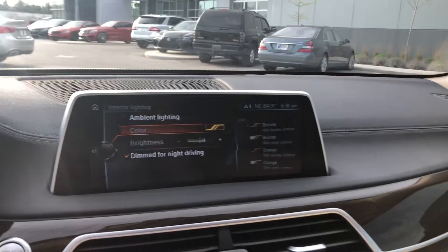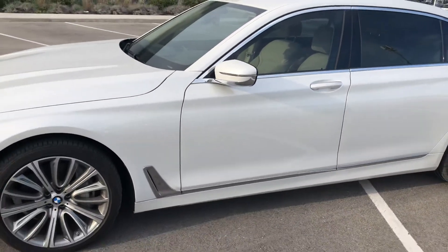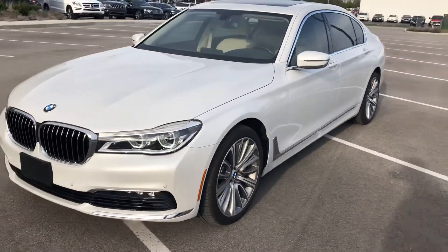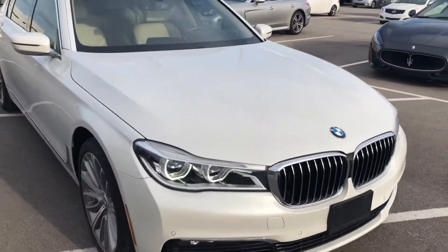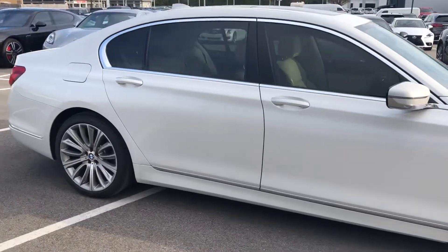So again, this is a 2016 BMW 750i xDrive equipped with a powerful 4.4 liter twin turbo V8. You've got 20 inch wheels, fantastic Potenza tires, Mineral White Metallic exterior — absolutely beautiful full-size executive sedan.